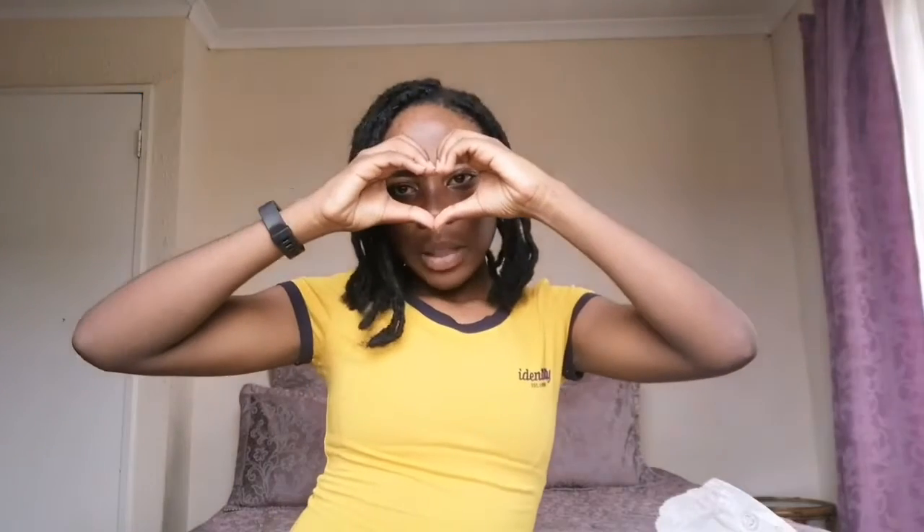Anyway guys, this is a short but sweet video. Hope you liked it. Don't forget to like, comment, subscribe, and share. Love you guys.